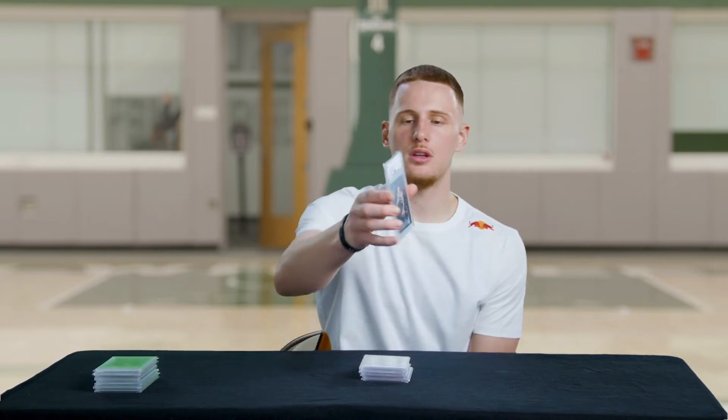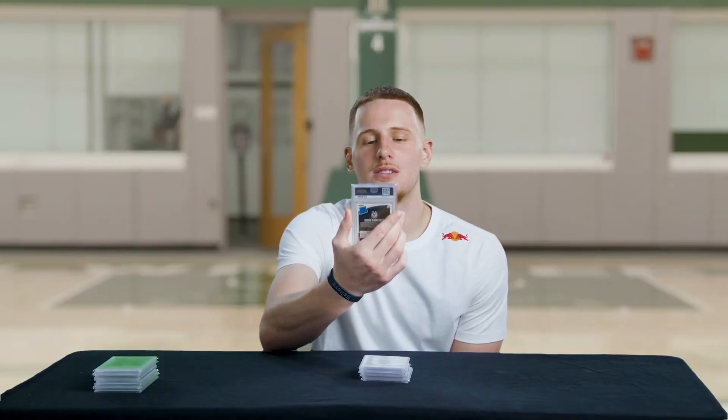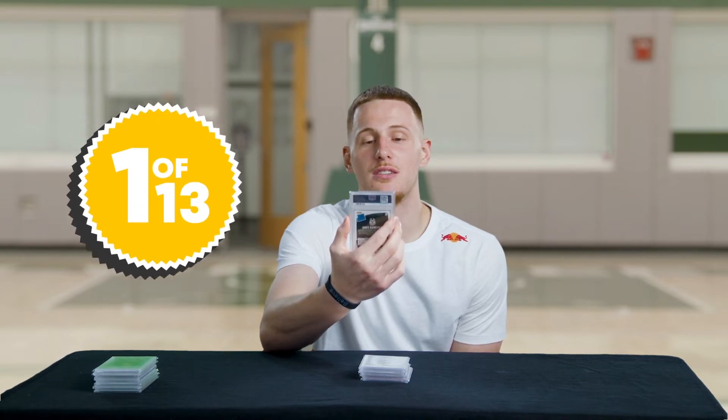This is a Panini Donruss Optic rated rookie card. Super cool card. To note, that's one of 13 of those in existence. One of 13. I would say $200. — $330. Damn.